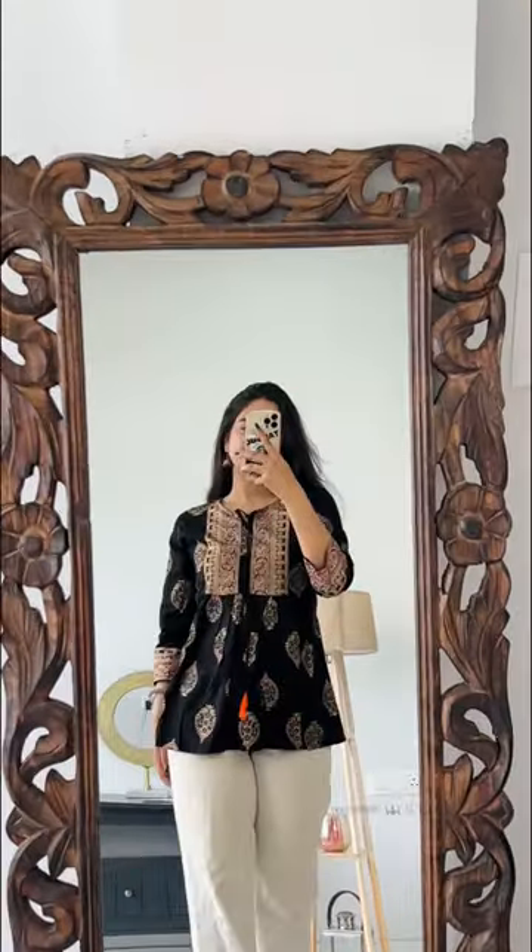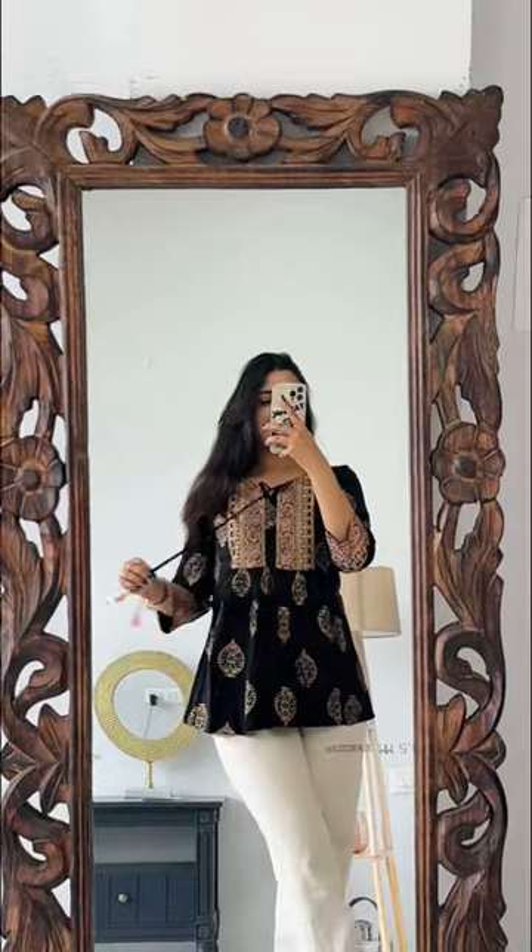This black one makes you look super hot. I'll tag all the products in the view products section down below. Bye!